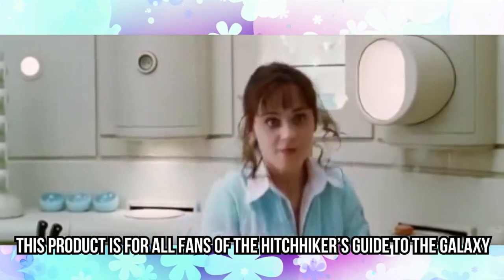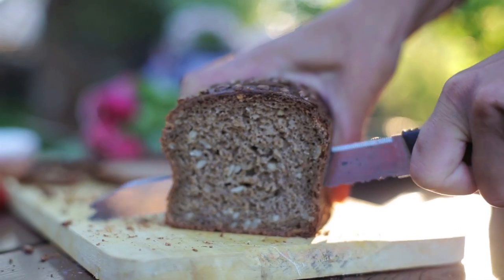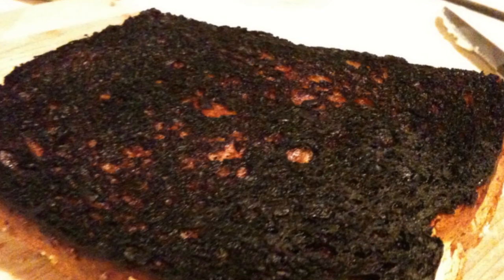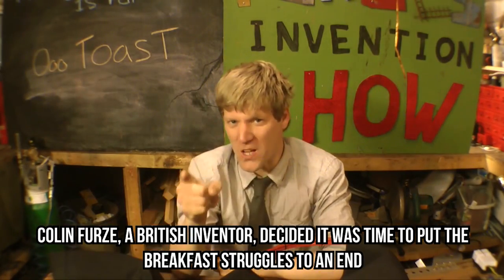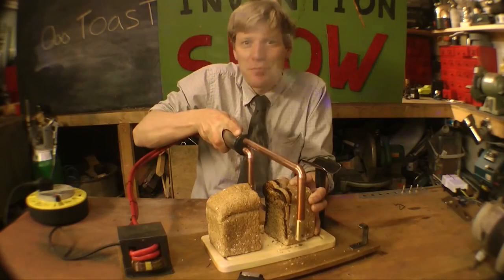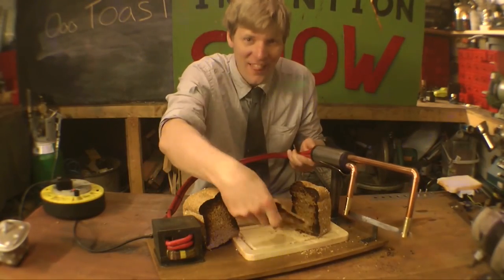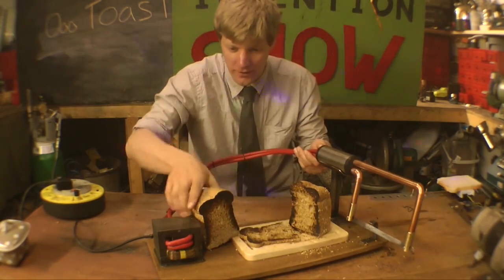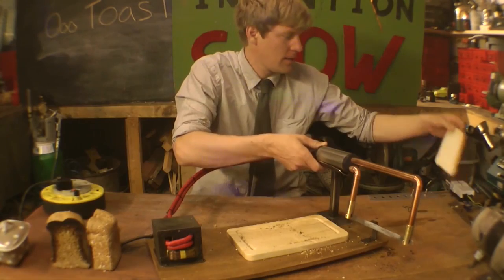Heated Toast Knife. This product is for all fans of the Hitchhiker's Guide to the Galaxy. What is breakfast without toast? But what happens when you don't have the spare time, or you've burnt the toast and have to repeat the process all over again? Colin Furze, a British inventor, decided it was time to put the breakfast struggles to an end. He created a heated toast knife that can cut and toast all at the same time, using a modified microwave transformer that connects to a knife with cables. As soon as you turn on the transformer, the knife gets heated quickly, making it easy to slice that toast in no time.